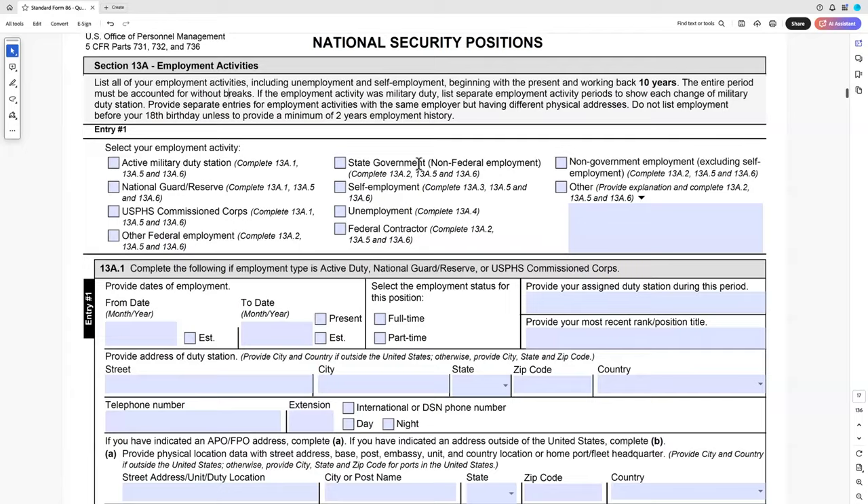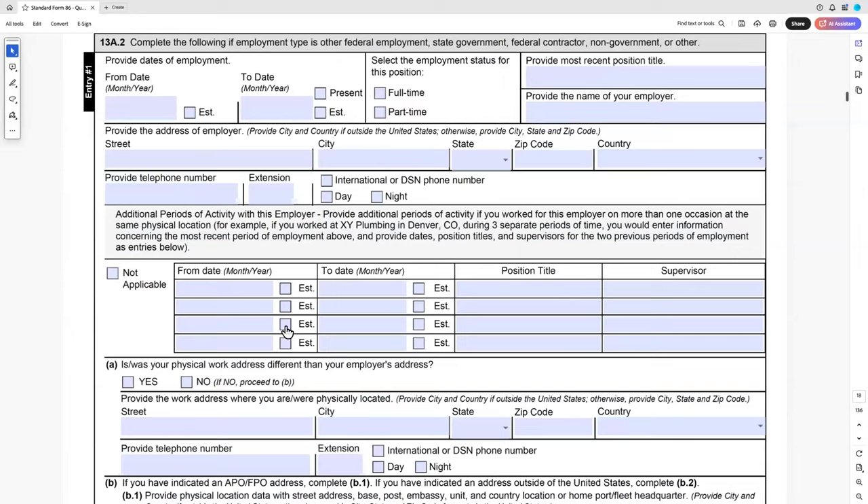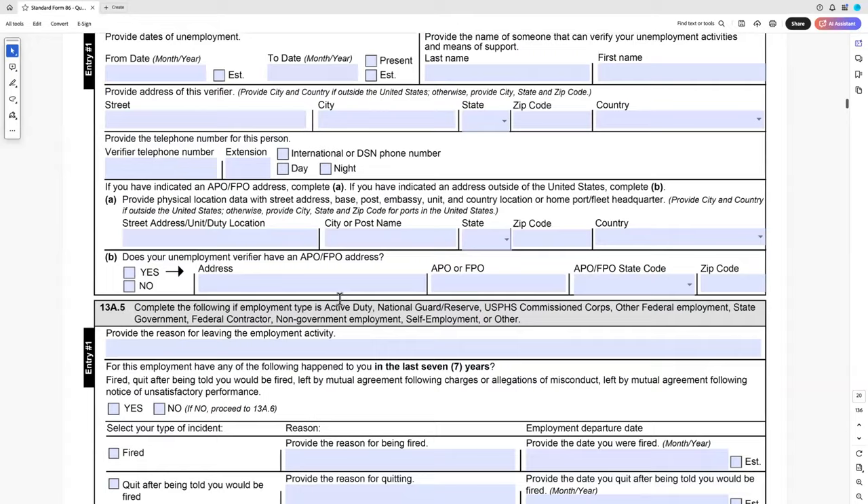Consider who you're going to put down as your supervisor. If you had an issue with a supervisor, was there a second-level supervisor or co-supervisor? Is there someone else you can put down rather than the one you had a problem with? This question will ask whether in the last seven years — we're going back ten years for employment overall, but in the last seven years — why did you leave? Was it: you took another job, you went back to school? Or was it more complicated?